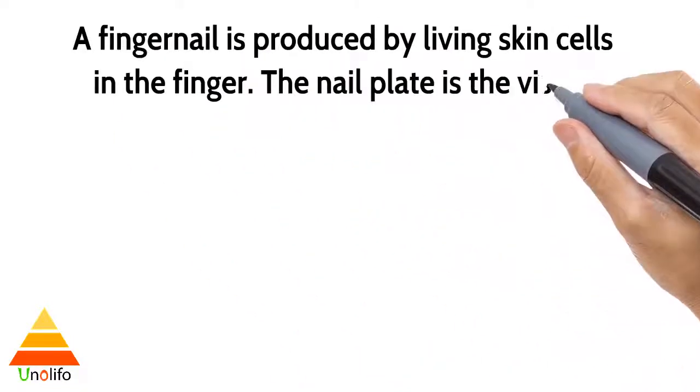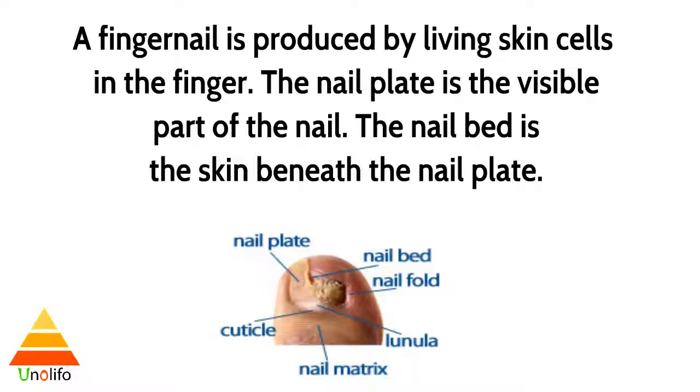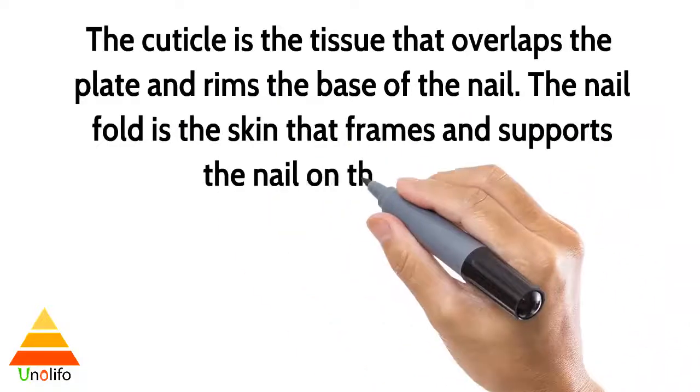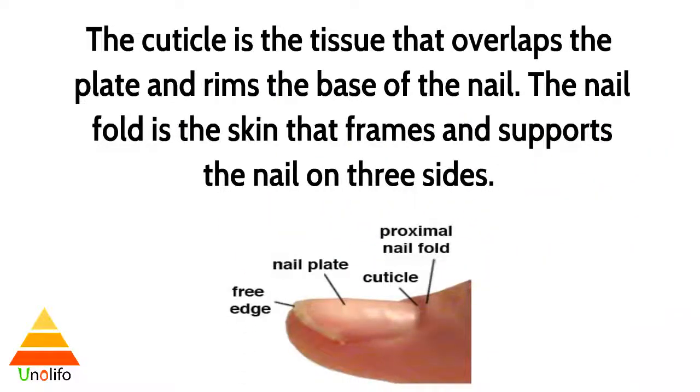A fingernail is produced by living skin cells in the finger. The nail plate is the visible part of the nail. The nail bed is the skin beneath the nail plate. The cuticle is a tissue that overlaps the plate and rims the base of the nail.